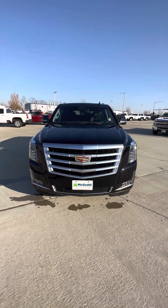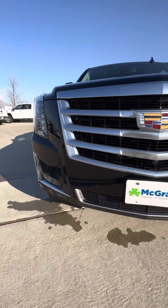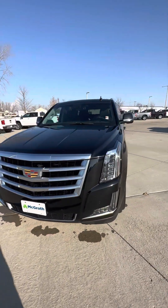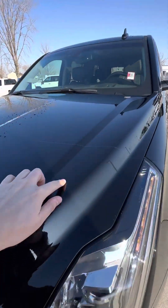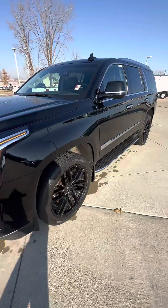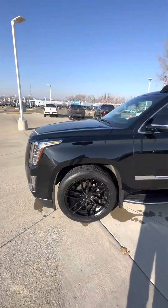This does have the 6.2 V8. The body looks really good — it does have proximity sensors and a front-facing camera. It looks like the previous owner put protection right here up on the hood, and they also put some nice aftermarket wheels on it, so it has that black-on-black look.